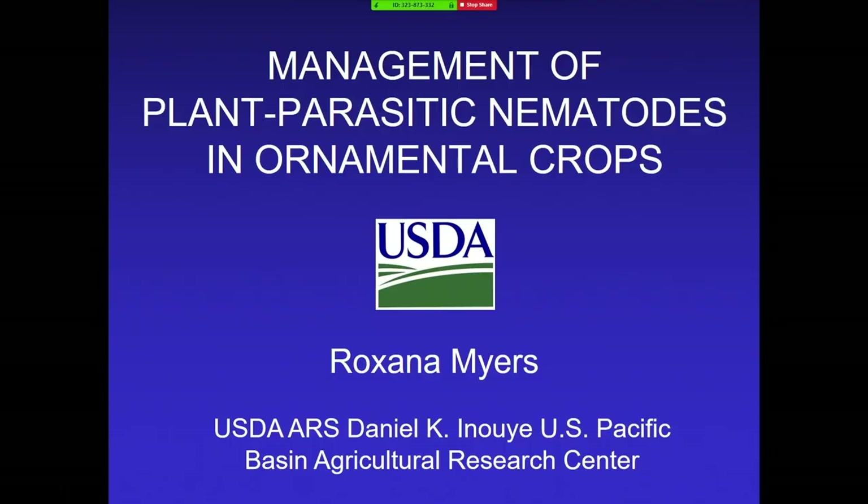Dr. Roxanna Myers received her bachelor's degree in tropical horticulture from University of Hawaii at Hilo, and got a PhD in plant pathology specializing in nematology from UH Manoa. She's been here with us at PBARC working as a research nematologist for ten years. She works on all things related to nematodes, taking a variety of approaches including cultural practices such as disinfestation, efficacy of nematicides, using predatory and entomopathogenic nematodes in biological control systems, and working on transformation and development of crops with resistance to nematodes. Welcome, Roxanna.